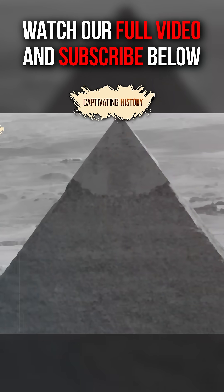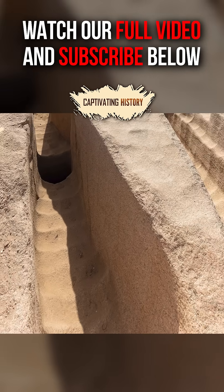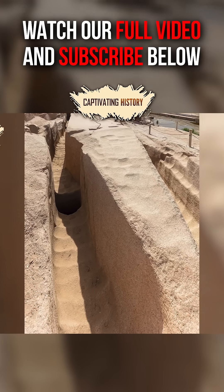Finally, the outer casing stones would have been finished from the top down. Although we can guess how they constructed the pyramids, there are still a lot of mysteries involved in their construction.